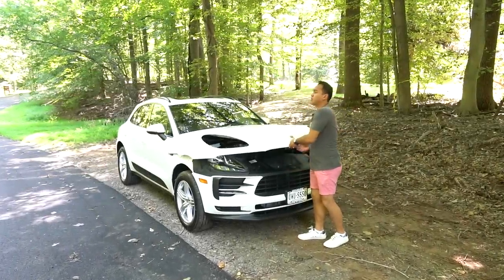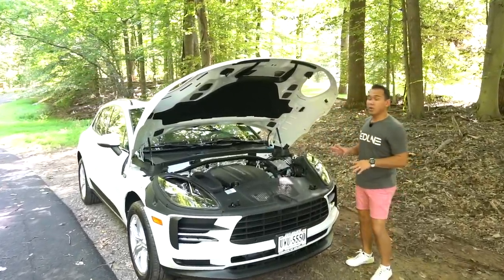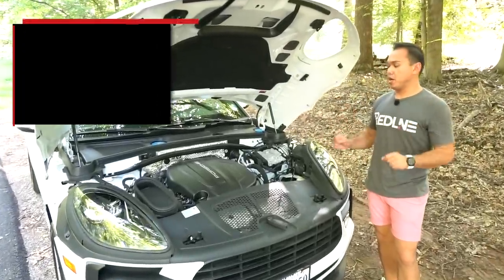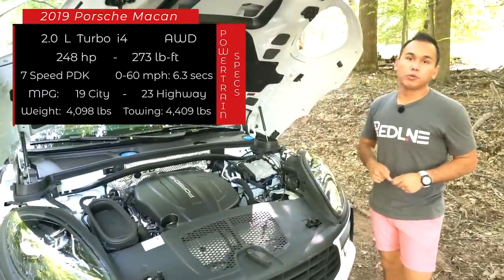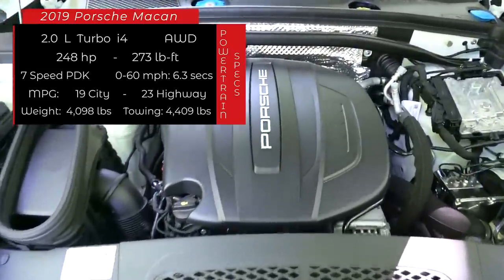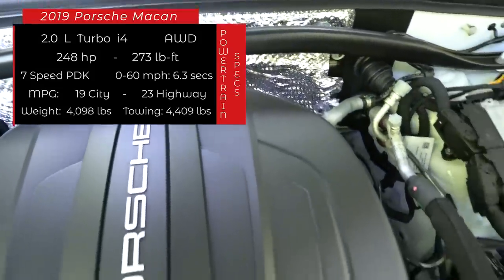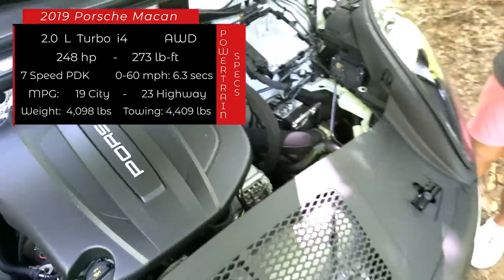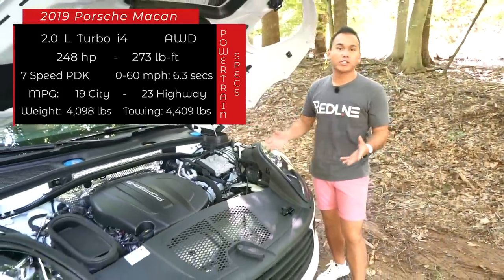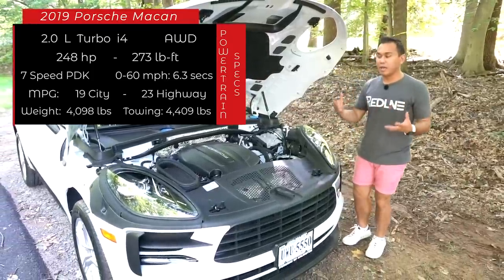Typically I don't start with underneath the hood when it comes to a crossover, but this is a Porsche, so I want to first talk about what's going on underneath the hood. This particular one is actually the base Macan, which means it's got a 2-liter turbocharged 4-cylinder, basically from the Audi A4 and the Audi Q5. In the Macan, it makes 248 horsepower and 273 foot-pounds of torque. Those numbers are very competitive with all the other 4-cylinder competition. The engine is mounted longitudinally because this rides on a modified platform shared with the Audi Q5 — it's the MLB platform.